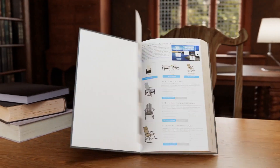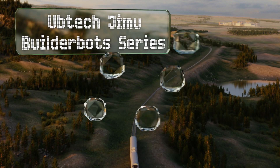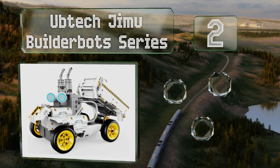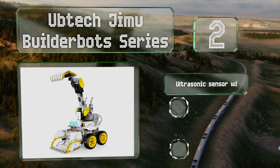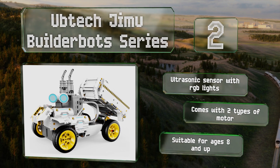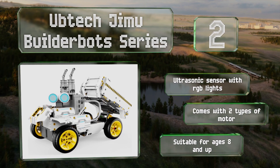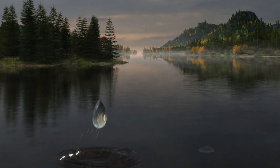At number two, with over 400 snap-together pieces and animated step-by-step instructions, the UBTech Jimu Builder Bot series makes for a fun and educational project to do with your family. It uses a Blockly coding platform which allows you to program it to perform a myriad of activities. It features an ultrasonic sensor with RGB lights and two types of motor. It's suitable for ages eight and up.